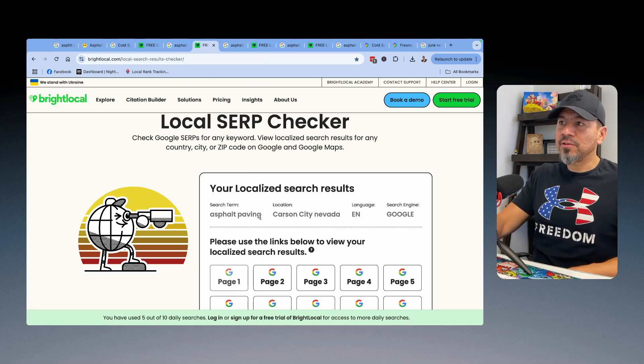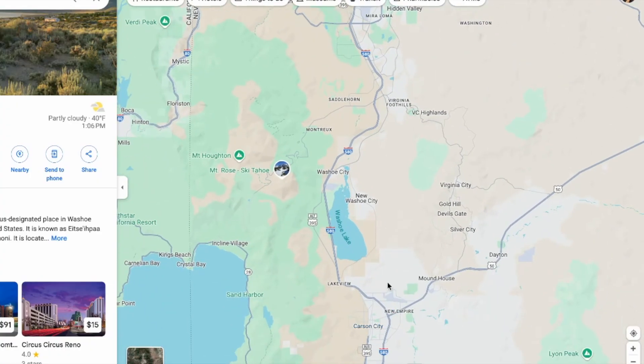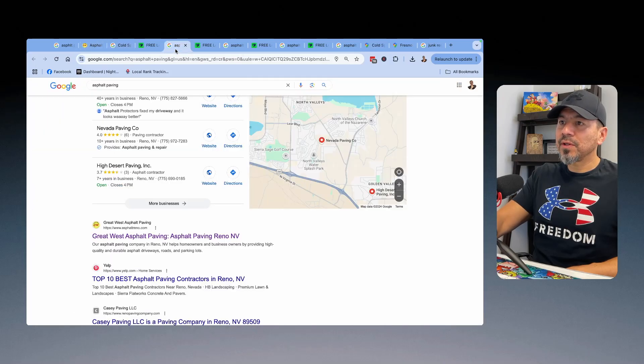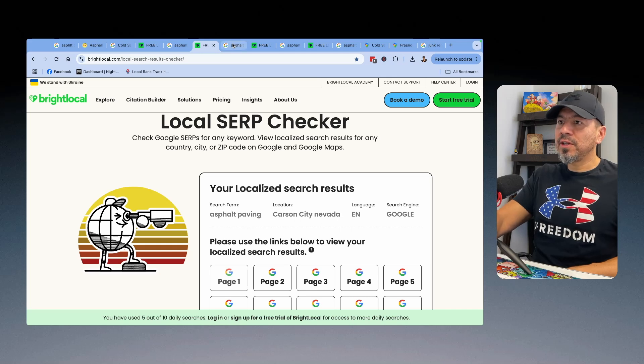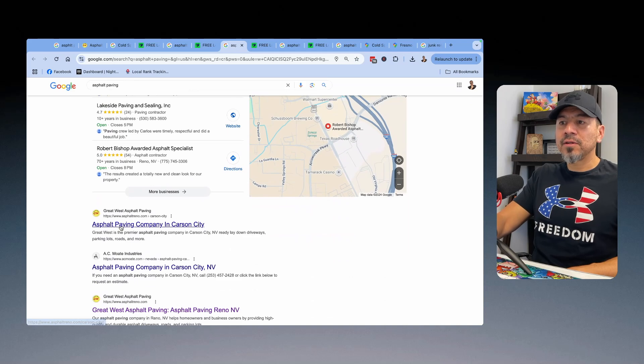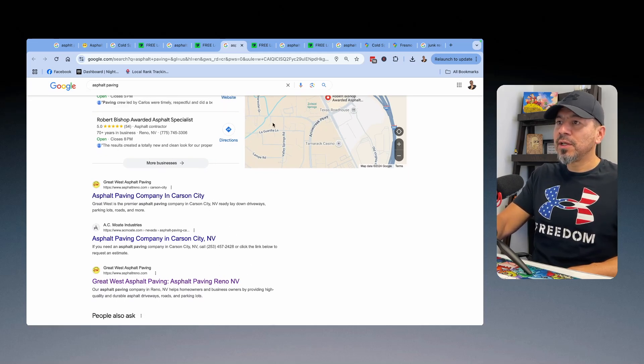For asphalt paving Carson City — which is way further south from Reno — when somebody types in 'asphalt paving Carson City,' look at the first listing on the first page: asphalt paving Carson City, Nevada. That particular location page is showing up as well as his homepage. Both pages are showing up because we built specific location pages for each one of those areas.